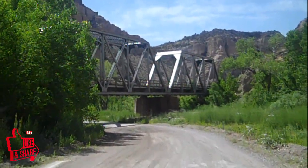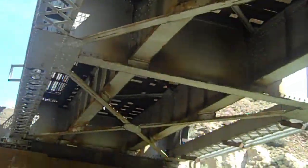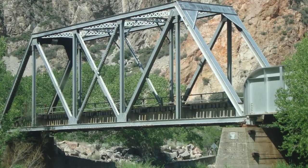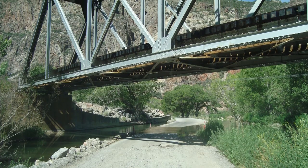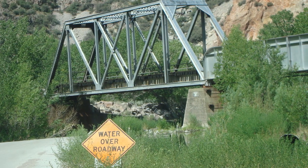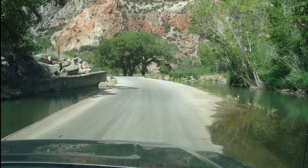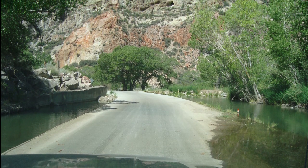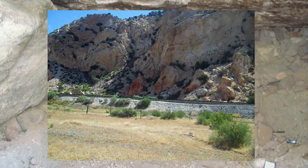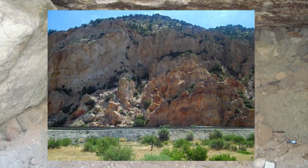Soon we came across this old railroad bridge. Driving along the old railroad tracks, just look at the colors of these mountains. Beautiful.